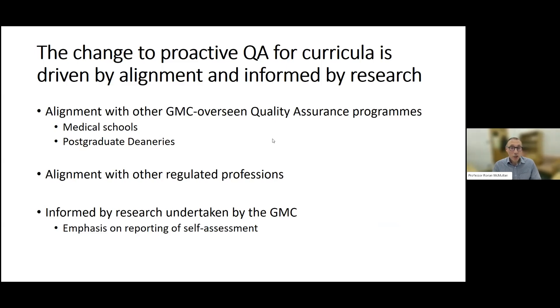The change to the proactive QA is something the GMC is introducing for two main reasons: first, because it better aligns with other QA processes they oversee; and second, they wish to ensure that the QA process encourages improvements. The GMC oversees QA for undergraduates in medical schools and postgraduate education in deaneries. Other regulated professions have their own QA processes, and the GMC undertook research about a decade ago to establish what those looked like and how they could be applied to the medical profession.